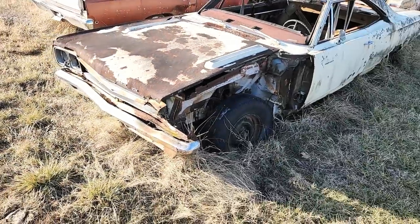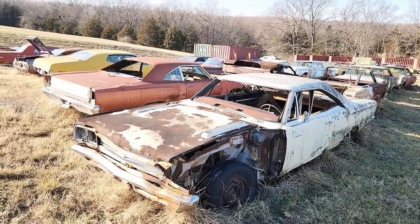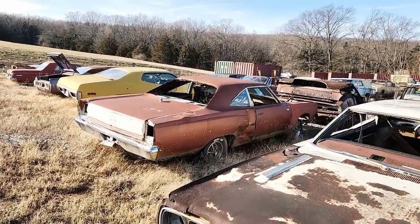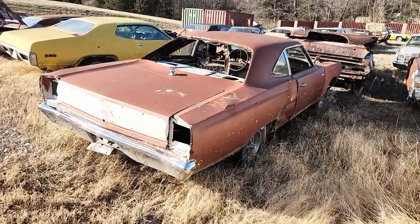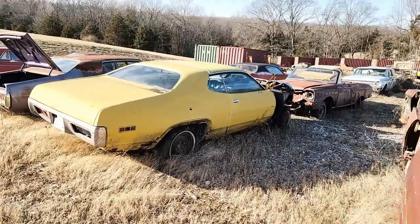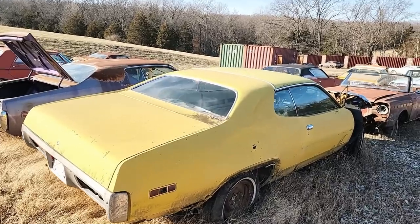VIN reads RM23H96 — yep, nice old Road Runner. This gives you a little bit of an idea of the cars in the field. This is actually my second time visiting — I'll post pictures at the end of the video of what the field looked like the very first time I came here. There's another '66 Satellite and a '71 Road Runner right there.